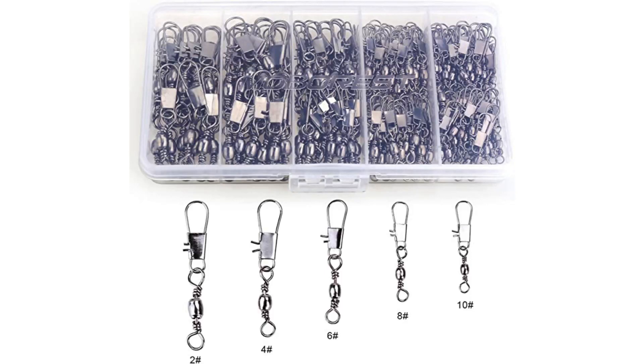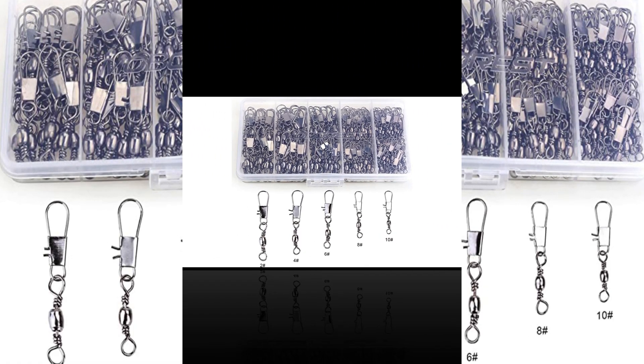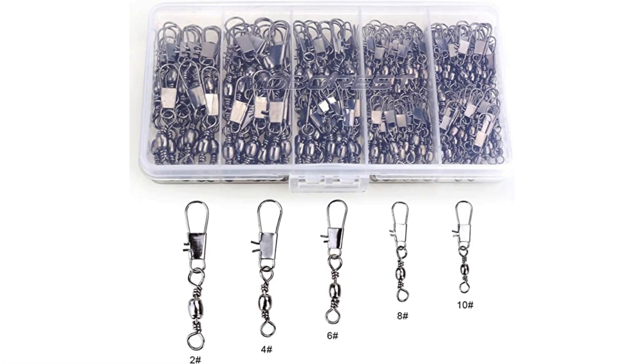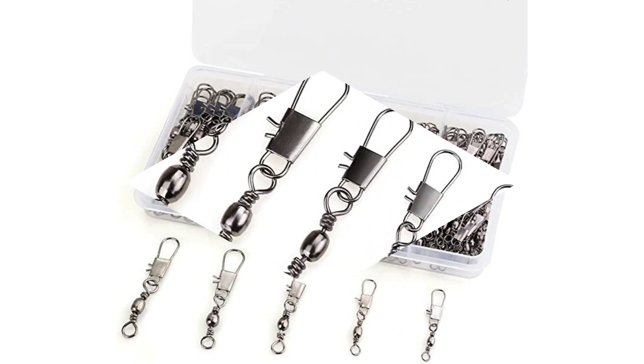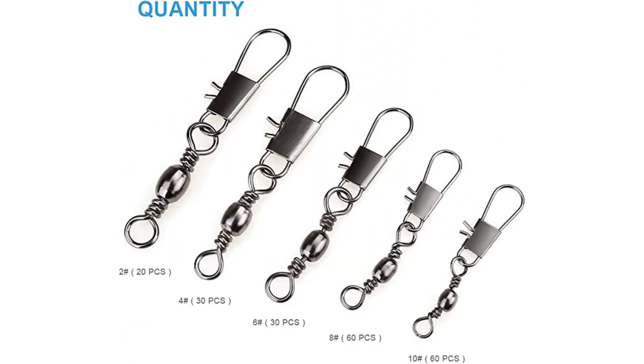Number 5: MOBOREST Snaps Connector Set. The 200 connector snaps that come in this set from MOBOREST have an extremely extensive resume. The electroplating on their surface makes them resistant to shock, corrosion, rust, and elemental damage. Their convenient design and smooth swivels mean that snapping them onto a bait is a piece of cake.